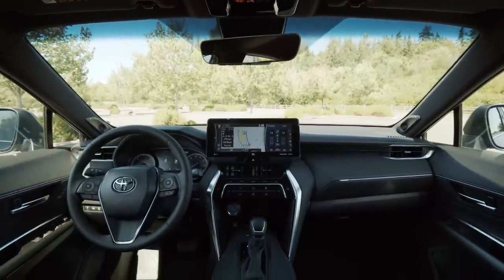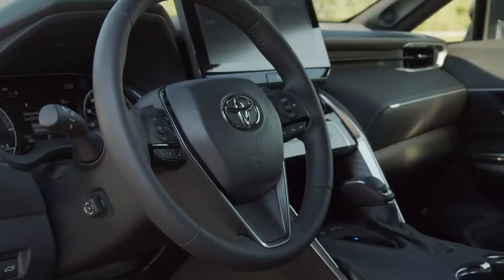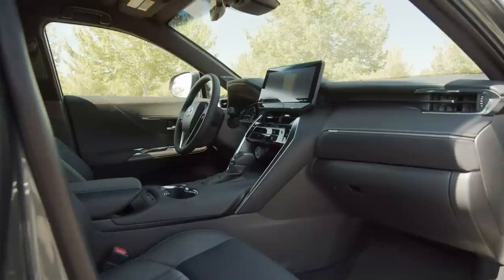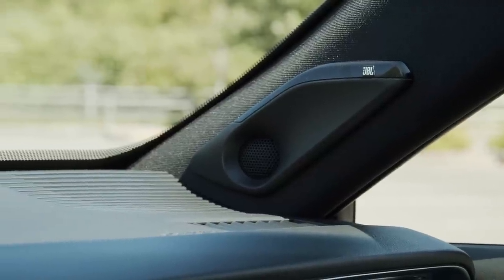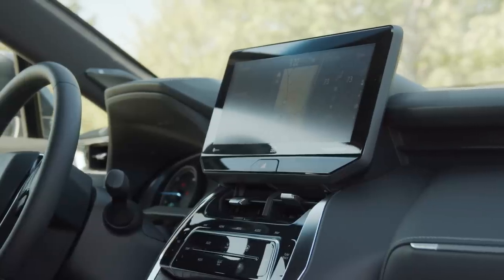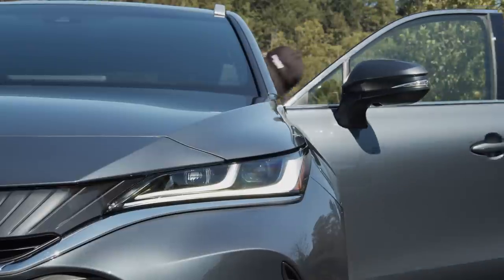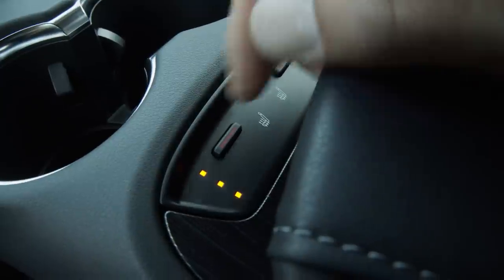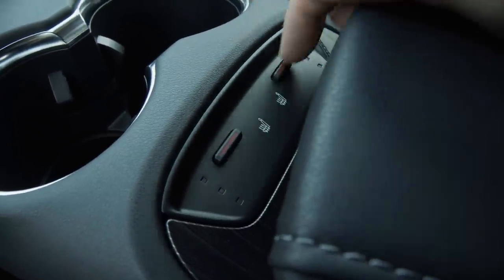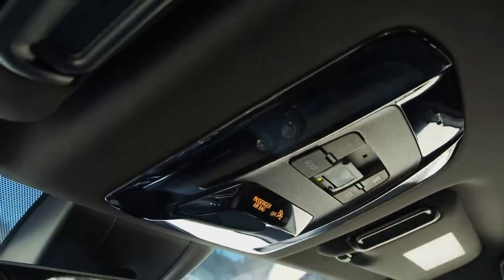The main cabin of the Venza is as dramatic a departure from the RAV4 as is the exterior. Even in this mid-level trim, the design and materials are excellent. XLE models come standard with an 8-inch display, but ours was upgraded with JBL Sound and a 12.3-inch screen from the upscale Limited model. The seats were nicely trimmed with faux leather and suede-like inserts. The driver's position features 8-way power adjustments including lower back, and three-stage seat heating is optional. Overall, the interior is nicely thought out, with details that make this model really stand out against the competition.